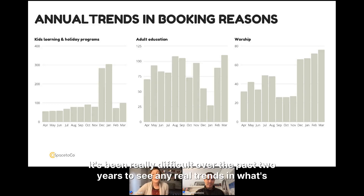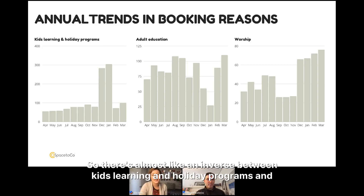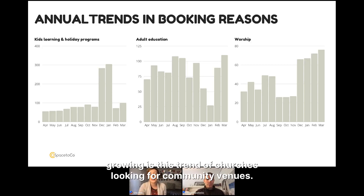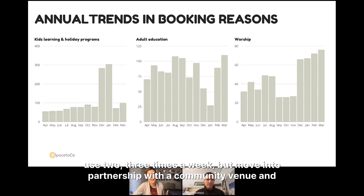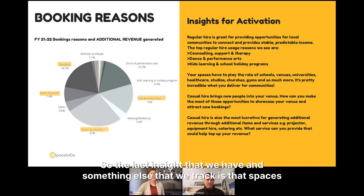It's been really difficult to identify real trends over the past two years. One clear difference is an inverse relationship between kids learning and holiday programs versus adult education over summer months. The one trend we can say with confidence is growing is churches looking for community venues — we're seeing lots of church groups not wanting a full lease but instead making a long-term regular booking at a community venue. They get a home base without the huge overhead costs.